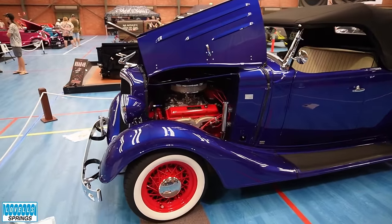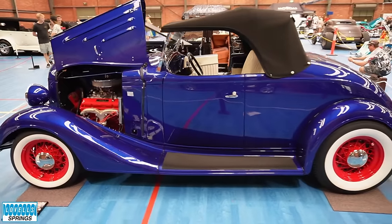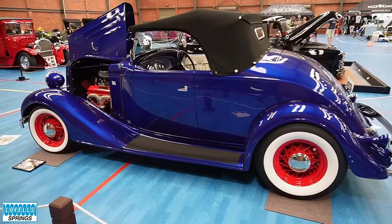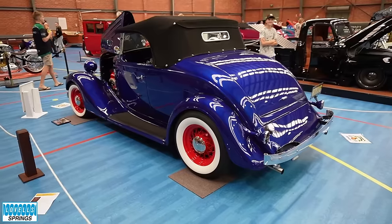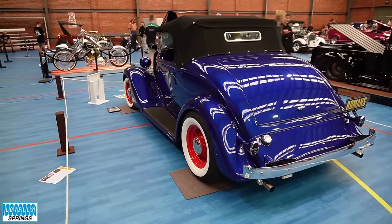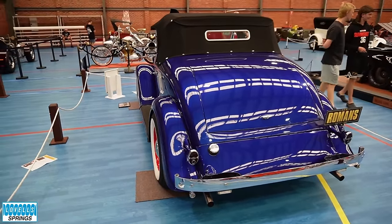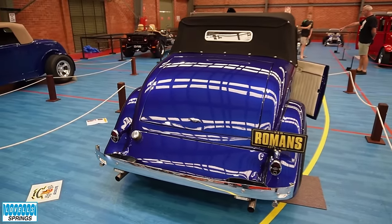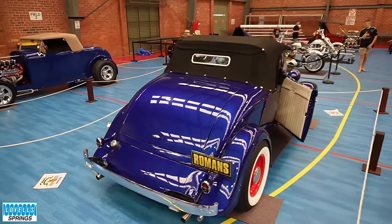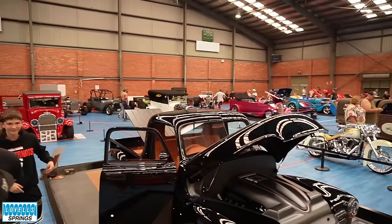That blue seems to be a bit of a thing at the moment — it's a theme, absolutely. There are a few around and I like the use of the wheel colours. It's very traditional. If you changed those wheels to black you'd have a different car and it probably wouldn't have the same impact. The traditional styling is sensational.